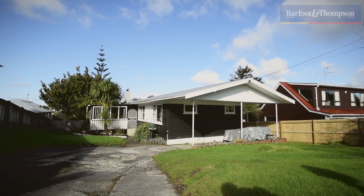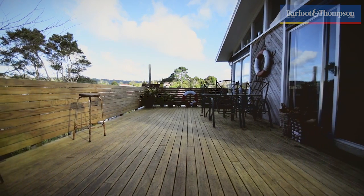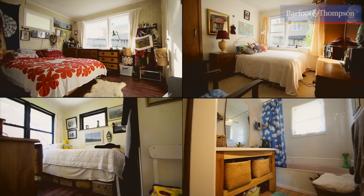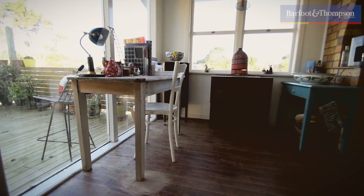Outside, you've got a solid cedar exterior, solid wood floors, and all on a full section. Inside, you've got three good sized rooms with open plan living, dining, and kitchen.